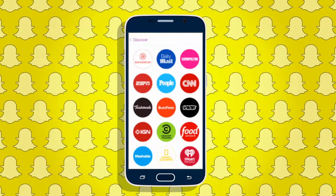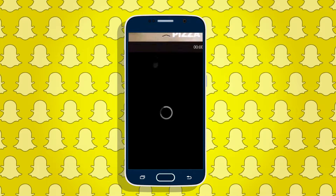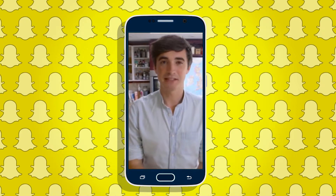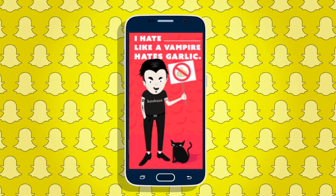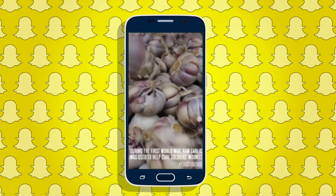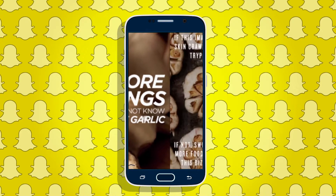Snapchat is constantly adding or removing publishers, creating a competitive marketing scene. Snapchat uses data to determine who stays and who goes. Those with the most views get to stay in the club, while those who are at the bottom receive the boot. Periodically, low performers are replaced with others who have a better chance at getting to the top. Before a company can even think about landing a Discover spot, there are months of negotiating and submitting trial content to Snapchat. With nearly 100 million daily users, there is definitely a reason to try to get in.